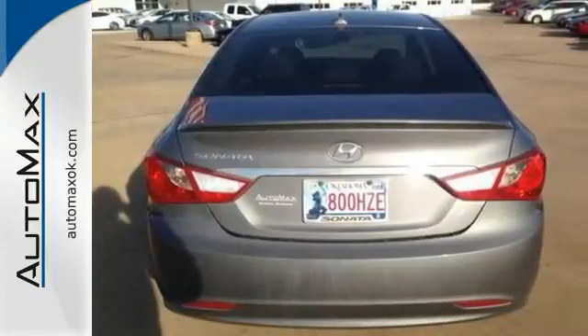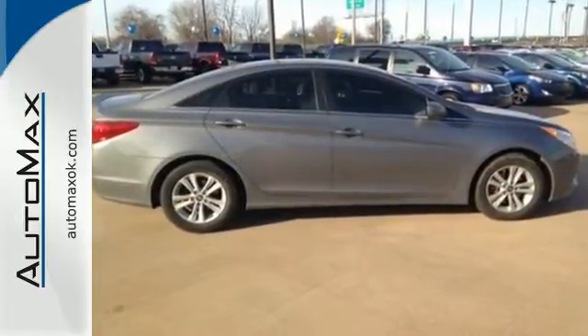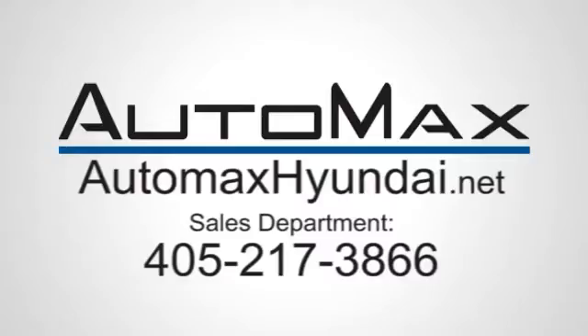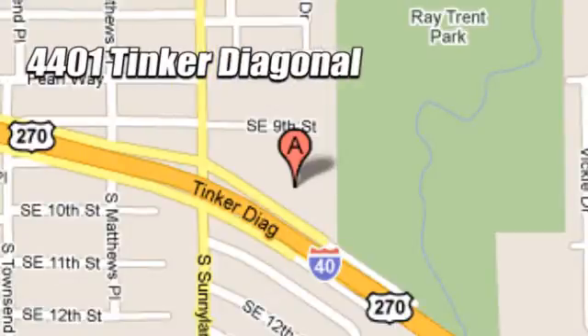An authoritative entry in the market, don't miss the 2012 Sonata. Come see it today. We work hard to serve our customers and to cultivate long-lasting relationships. Visit AutoMax Hyundai Dell City today at 4401 Tinker Diagonal in Dell City, Oklahoma.